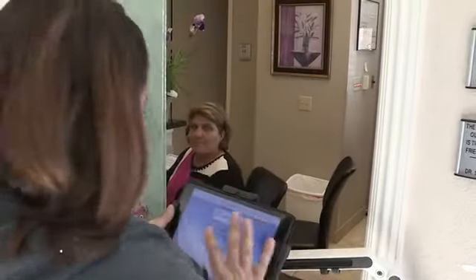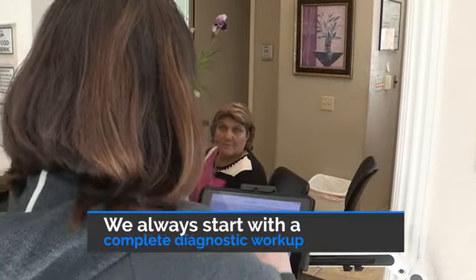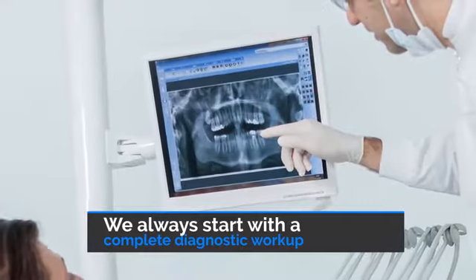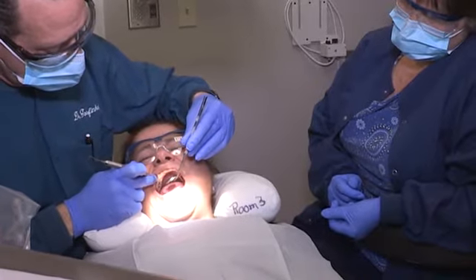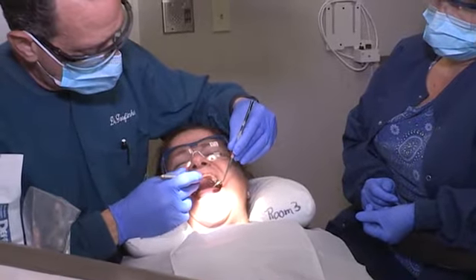Maintaining good dental health starts with a complete diagnostic workup which includes a comprehensive exam, health history, complete set of digital x-rays, panoramic x-ray, digital camera photos, and periodontal probings or pocket depth measurements.